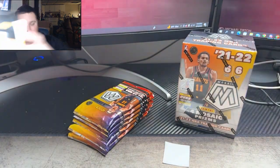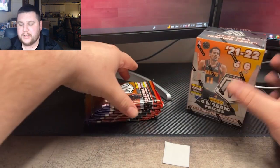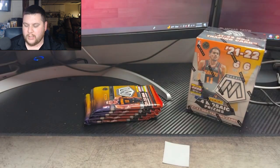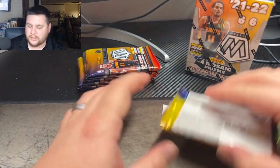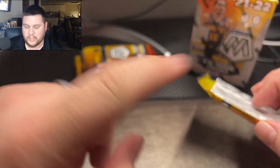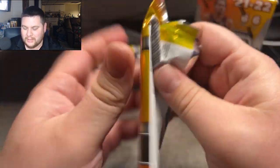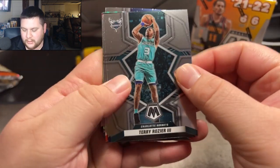So this is the 2021-22 Mosaic blasters. I caught them at Target if you didn't see. I'm really excited to see what we get here. I'm loving the football blasters — I hit pretty good in my first one. I'll link a video up in the corner if you want to check it out. It was a hit, I was pretty proud of it. The Mosaic's been really good on the football side, so let's see if we can get there.